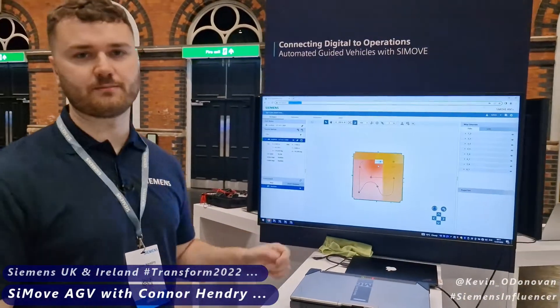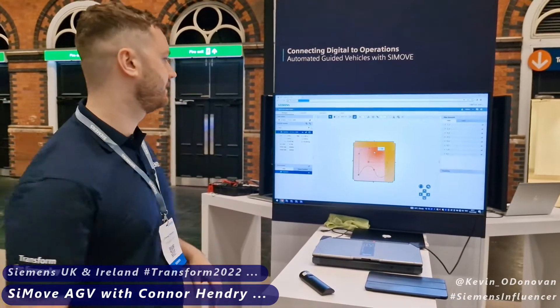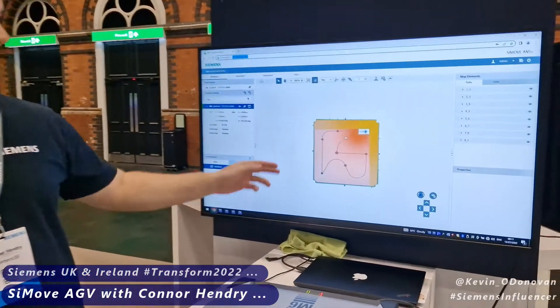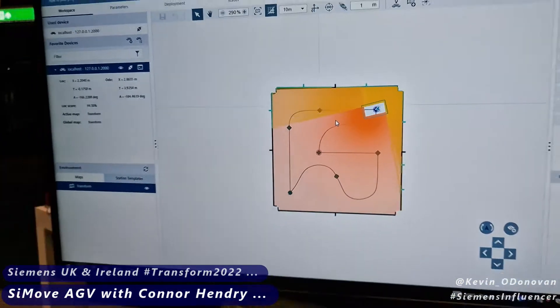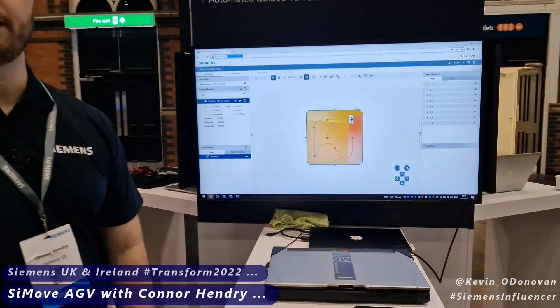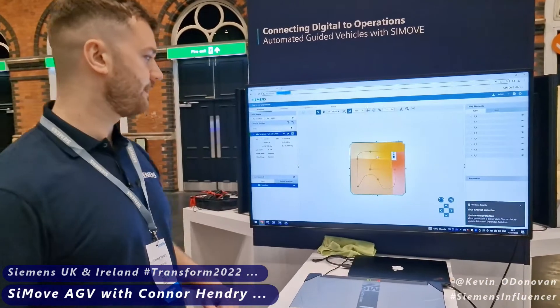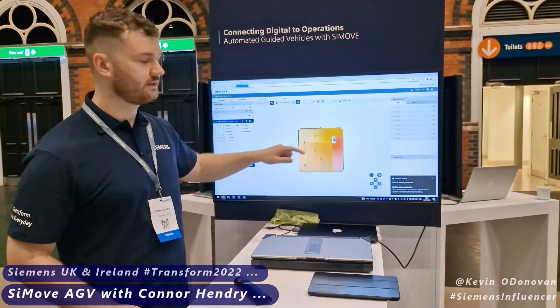This is our advanced navigation system plus software, which we're actually using to navigate the AGV in the arena over there. We've mapped out the area — the blue lines are what the AGV is actually seeing, and it's comparing that to the black lines, which are the theoretical map it's been taught. It's creating a localisation score to make sure it's happy in that environment and ready to move along the virtual path that we've drawn.